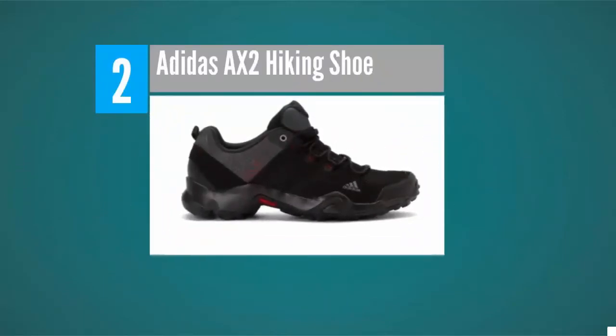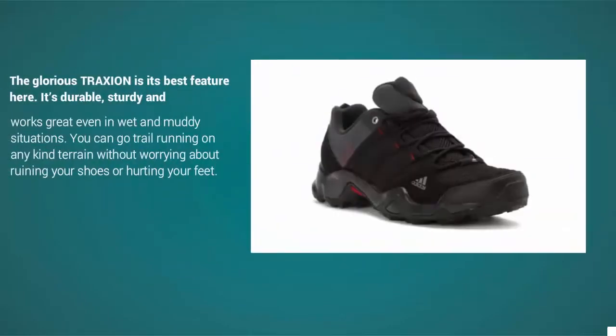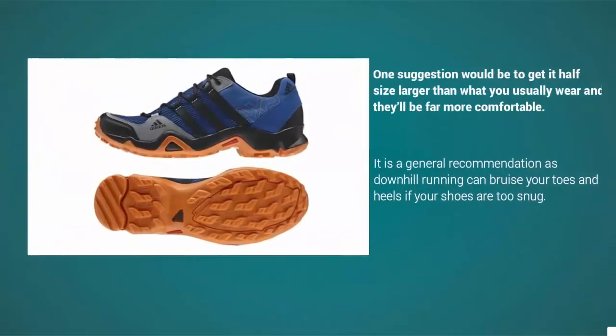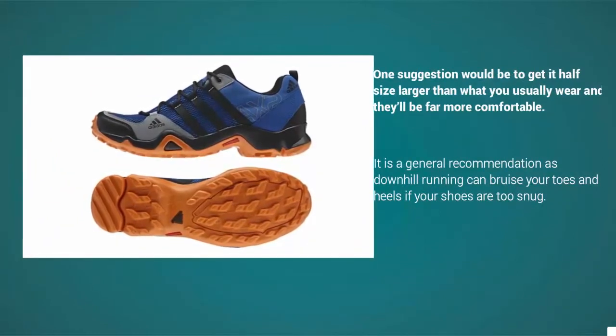At number 2, a great pair of shoes. They look great, offer a lot of traction and grip on the trail, and have a solid build. The glorious traction is its best feature — it's durable, sturdy, and works great even in wet and muddy situations. You can go trail running on any kind of terrain without worrying about ruining your shoes or hurting your feet. One suggestion: get them half a size larger than what you usually wear for far more comfort, as downhill running can bruise your toes and heels if your shoes are too snug.